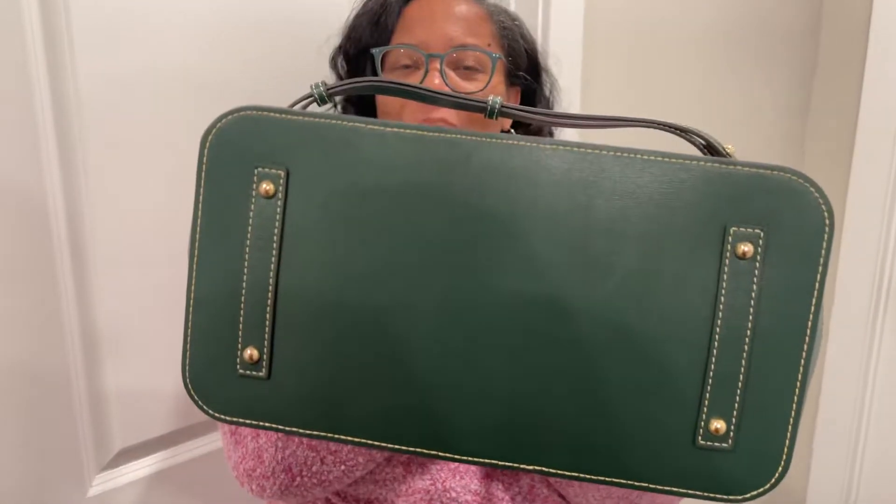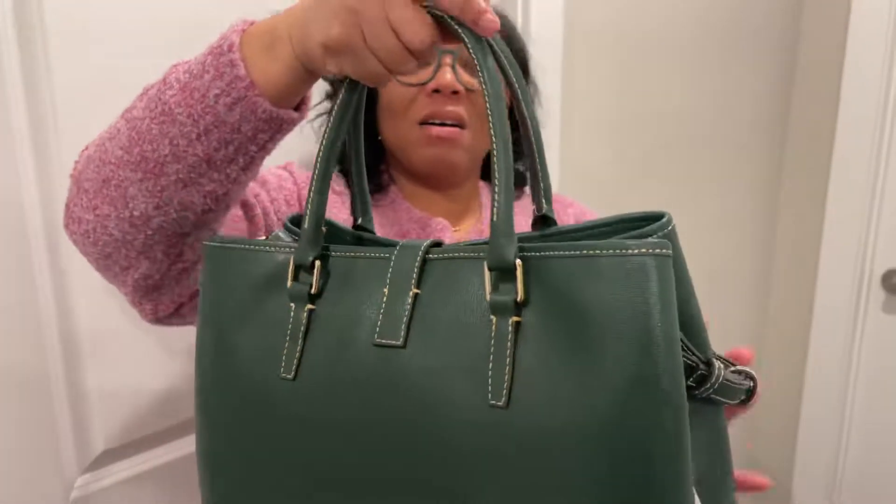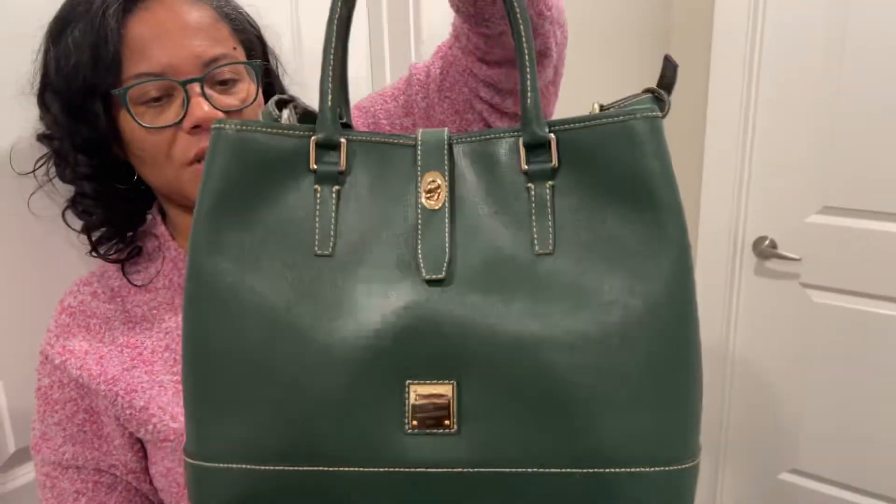I haven't bought anything from Dooney & Bourke in a while. I got it from I Love Dooney and I think I paid $145 for it — very good price.